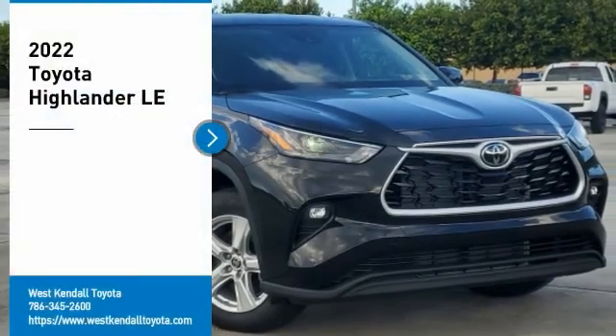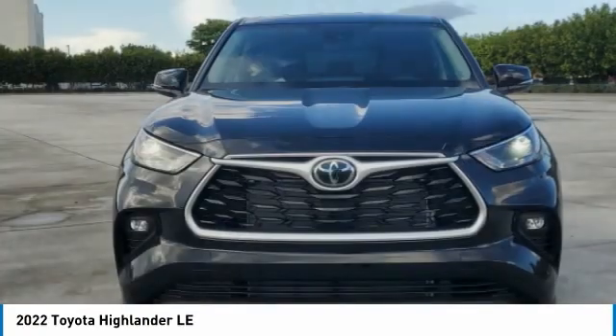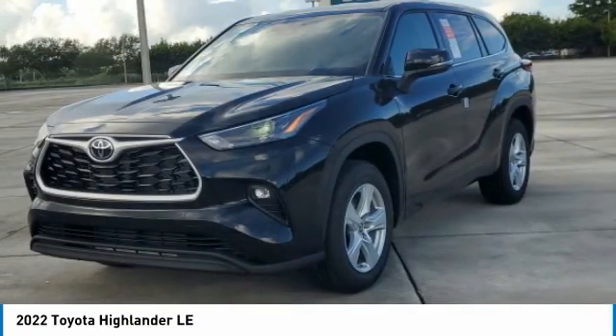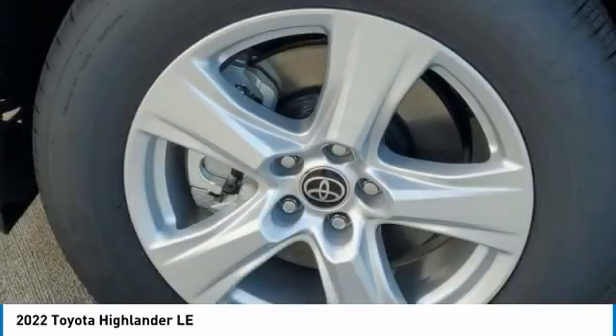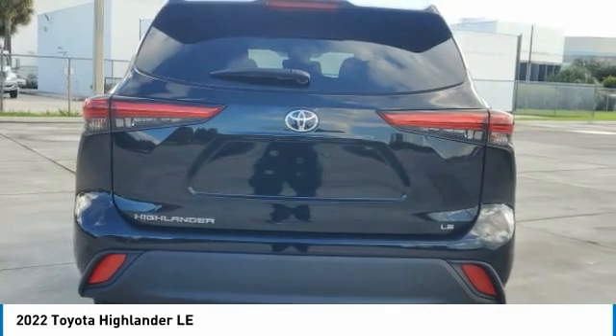Come test drive the 2022 Highlander. The Highlander is the SUV that's thought of everything. The Highlander offers seating for up to seven and features Toyota's innovative center stair design. The second row bench seat folds away, leaving a pair of captain's chairs.